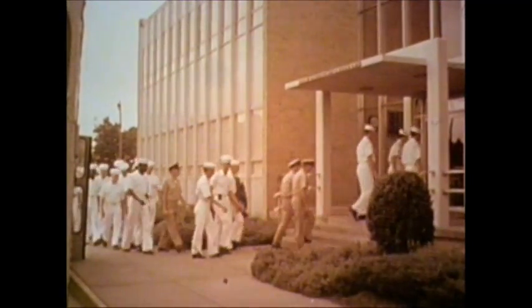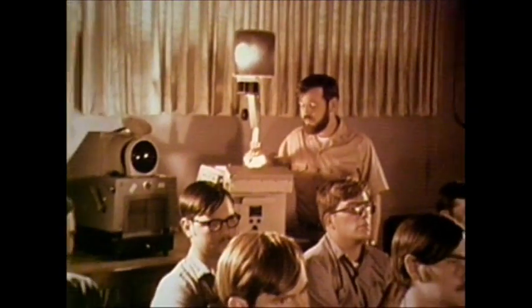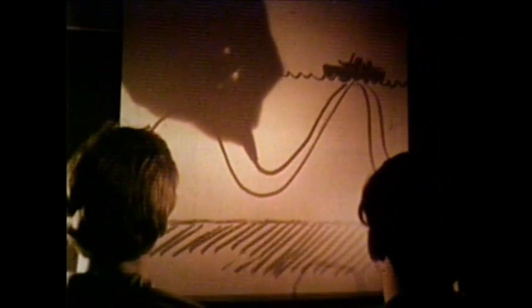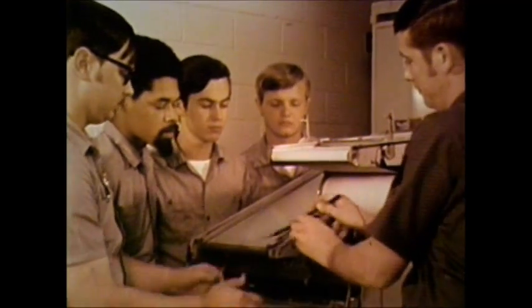A recruit must first complete training at the Ocean Systems Technician School. He will learn basic mathematics, the physical properties of water and its effect on sound propagation and transmission. On the job training will include how to operate and maintain power supplies, tape recorders, and special electronic equipment.